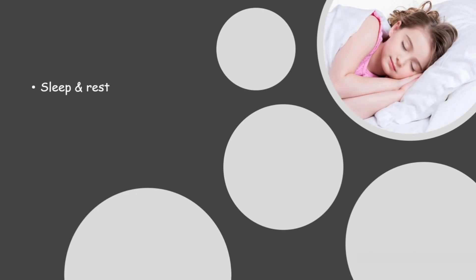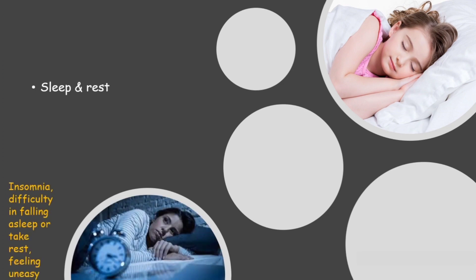The next component is sleep and rest. An adequate amount of rest and sleep is very important for our body as well as our brain. If someone is not able to sleep properly — like having insomnia or not being able to fall asleep — and whenever going to take rest feels uneasy and as a result cannot rest, then he is not able to maintain this basic need and is not healthy.